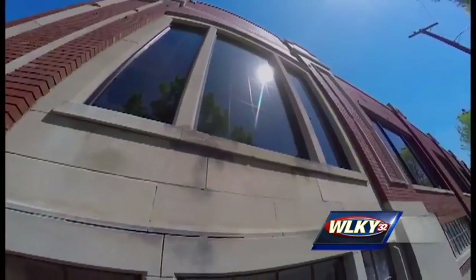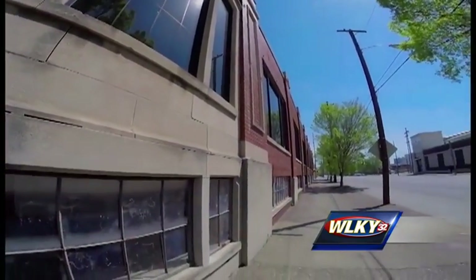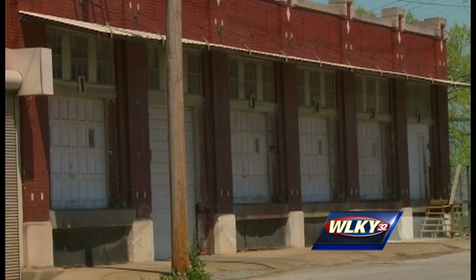We wanted to target an area that had typically been underserved where there was energy beginning to bubble. For the owners of Heine Brothers, that area is the Portland neighborhood. We're proud to be in that part of town.